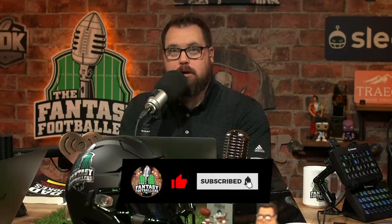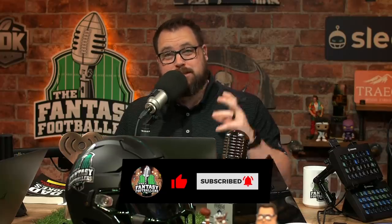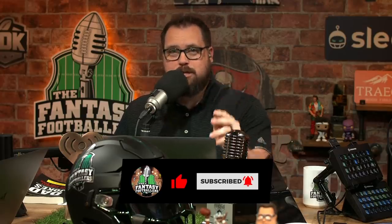We have an absolutely jam-packed show for you today. We are never not working on today's episode. We have starts of the week, and we take you through a lot of matchups. Most importantly, we've got a couple of killer nicknames. This is a show you don't want to miss. Make sure you like it, subscribe, click the bell, and enjoy the show.